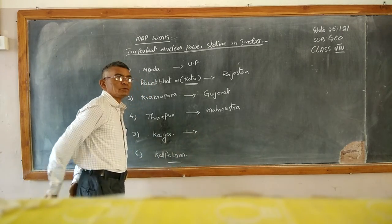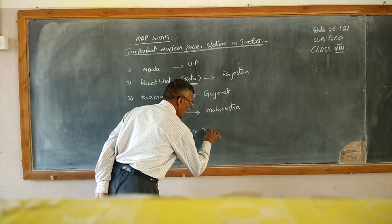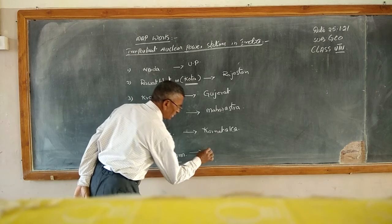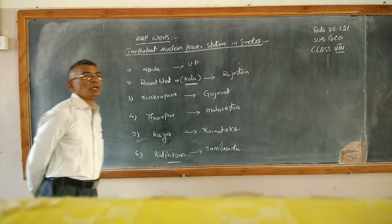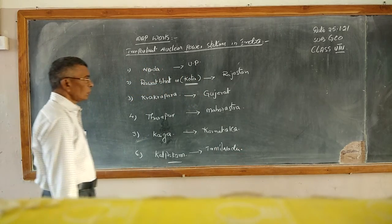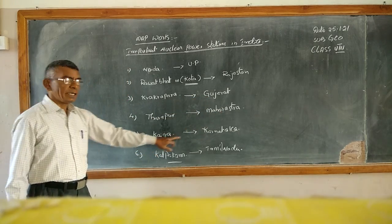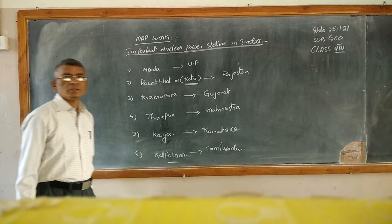Fifth, Kaiga — it is in Karnataka. And the last one, Kalpakam — that is in Tamil Nadu. These are the six nuclear power stations. Narora is in Uttar Pradesh, Rawatbhata is in Rajasthan, Kakrapar is in Gujarat, Tarapur is in Maharashtra, Kaiga is in Karnataka, and Kalpakam is in Tamil Nadu.